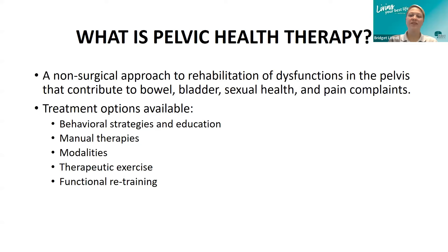Pelvic health treatment is often provided by a physical therapist or occupational therapist. We utilize many different forms of treatment, such as education and behavioral changes for toileting posture and timed voiding, among many other things. We provide manual or hands-on therapy, perform modalities like electrical stimulation or ultrasound, give exercises, and do functional task retraining.